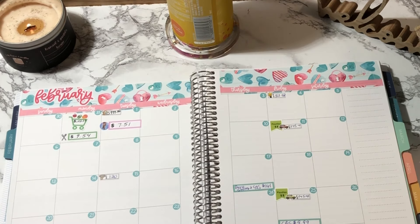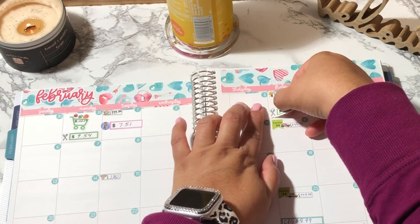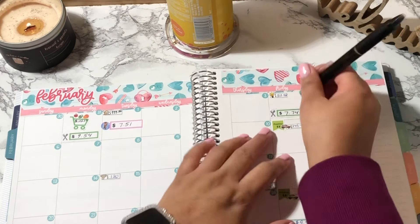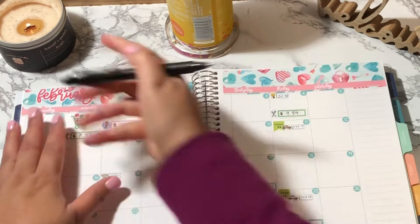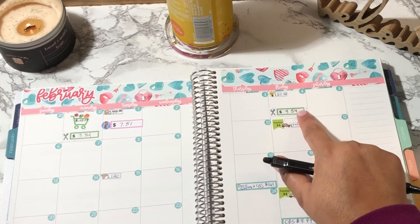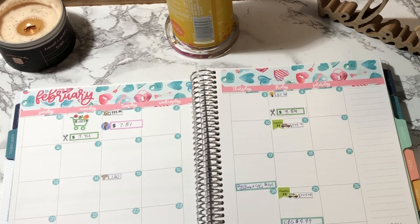On the 4th, which was Friday, I went out to lunch with an old co-worker. I realized I had swapped the amounts, so let me fix that. On Monday I spent $7.74, and on Friday I spent $9.54. Also on Friday I went to Trader Joe's and spent $29.05.